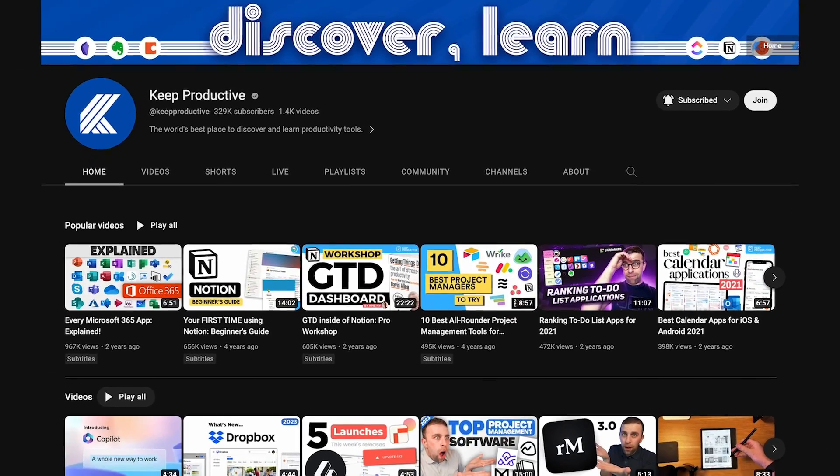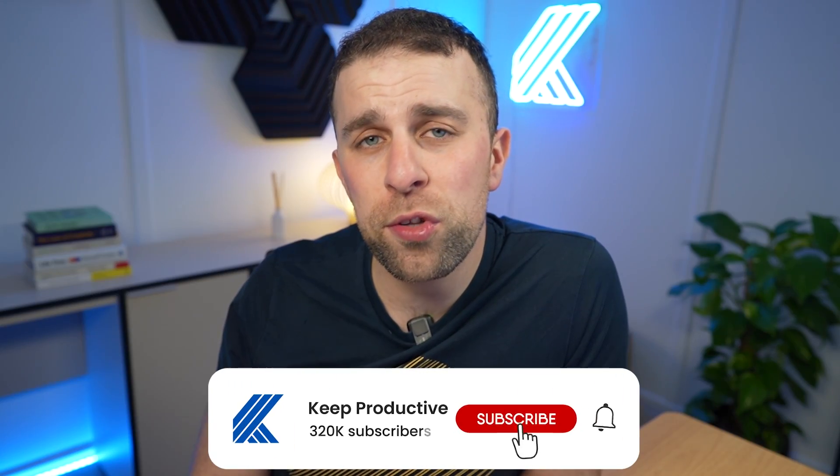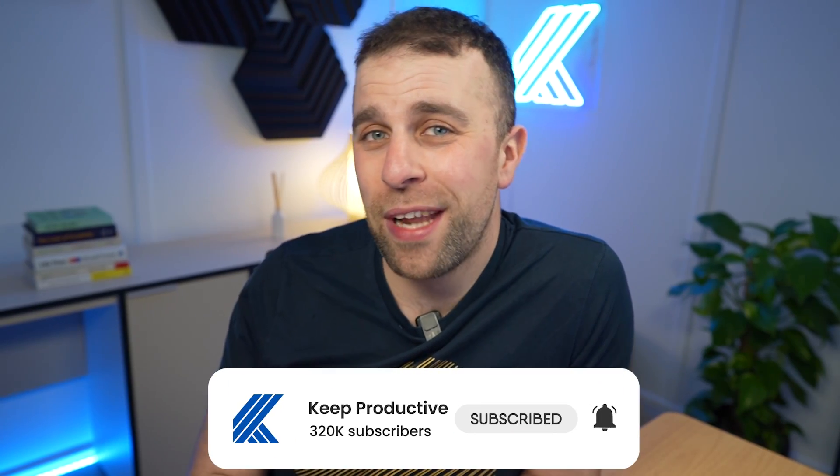Welcome, my name is Francesco D'Alessio and I'm very excited to be diving into today's video. We at Keep Productive do plenty of productivity software videos and talk about AI, so if you want to subscribe please do — it helps the channel grow and we can explore many more topics like this.